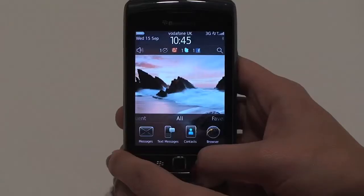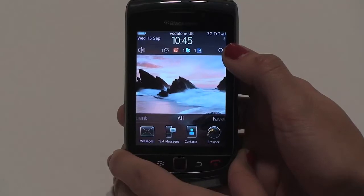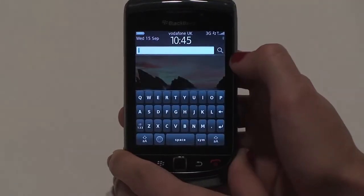Here's how. You'll notice the search menu in the top right hand corner of the phone, represented by the magnifying glass here. Simply click the magnifying glass to bring up the search box.